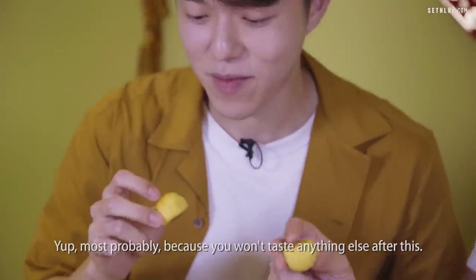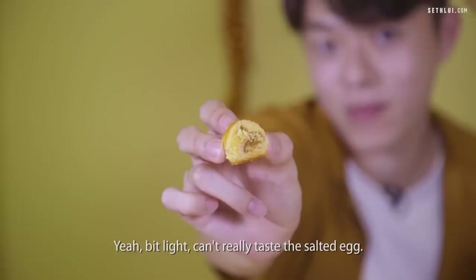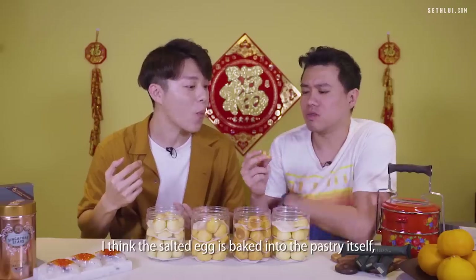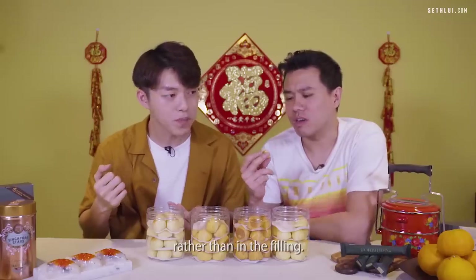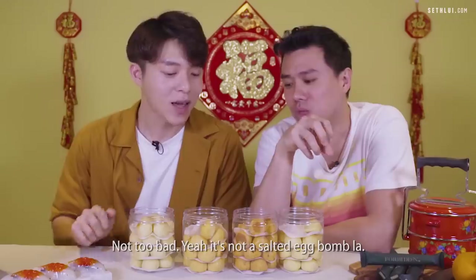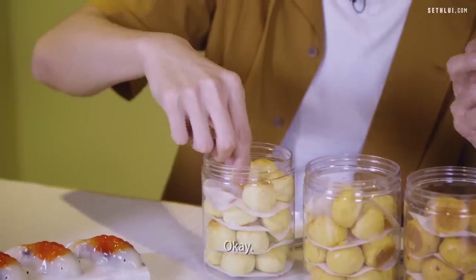Let's leave mala for last because you won't taste anything else after it. Let's try the salted egg — it has a very thin salted egg flavor. You can't really taste it strongly; I think the salted egg is baked into the pastry itself rather than in the filling, so you have to chew it for the flavors to come out. It's not a salted egg bomb. Now, cheese!